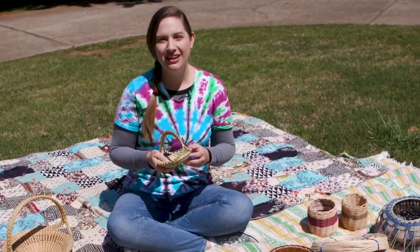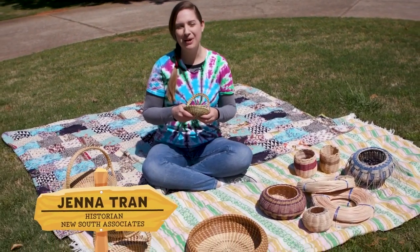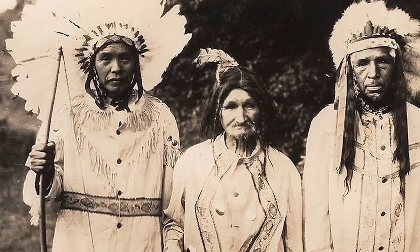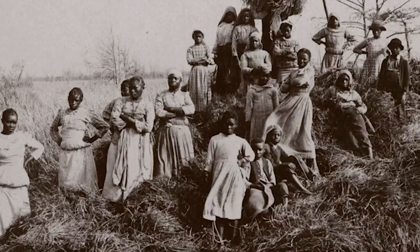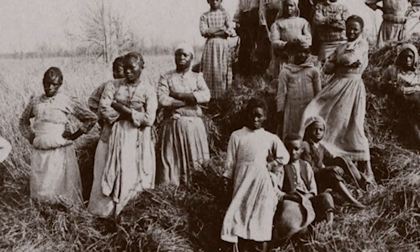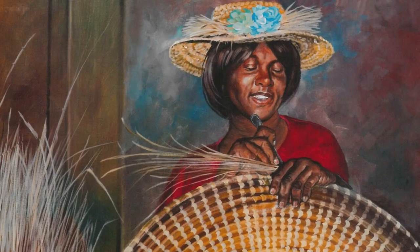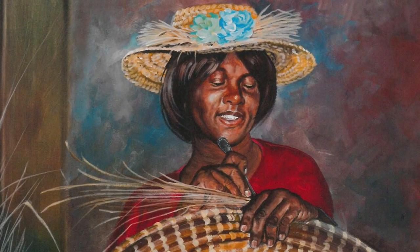Today we're going to focus on Georgia and two communities with unique basket traditions that contribute to Georgia's past and present. The Cherokee and the Gullah Geechee people both contribute to Georgia's history and illustrate how the movement of people away from their homelands has influenced today's communities. Because baskets are a craft at the heart of so many cultures, they provide a touchable piece of the community that represents the people themselves.